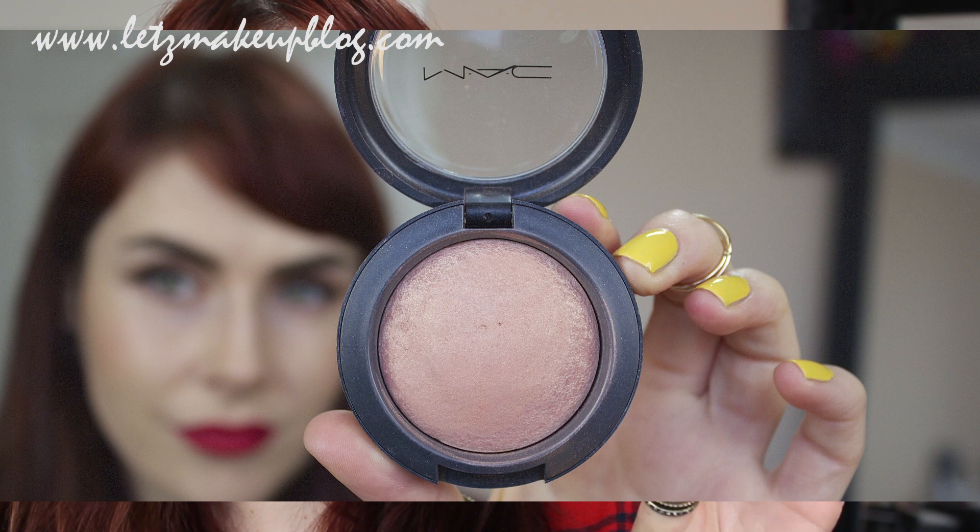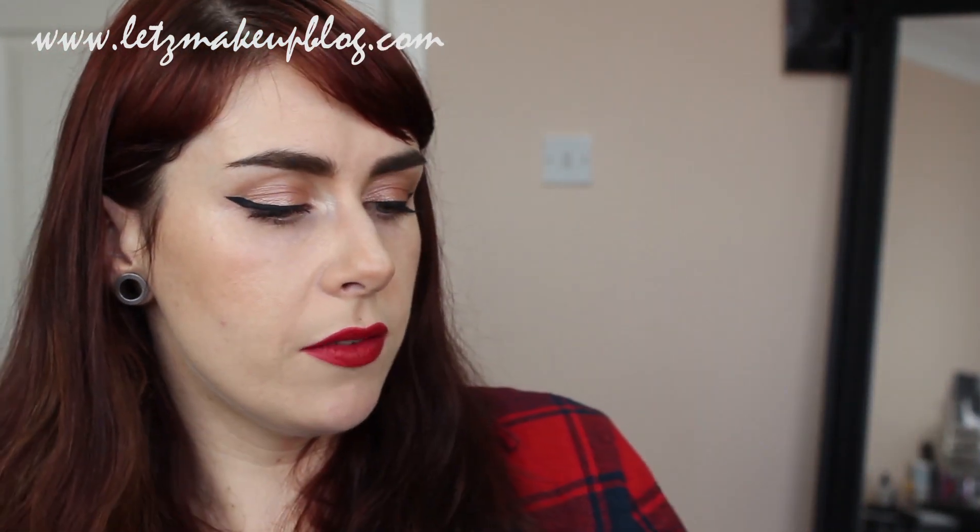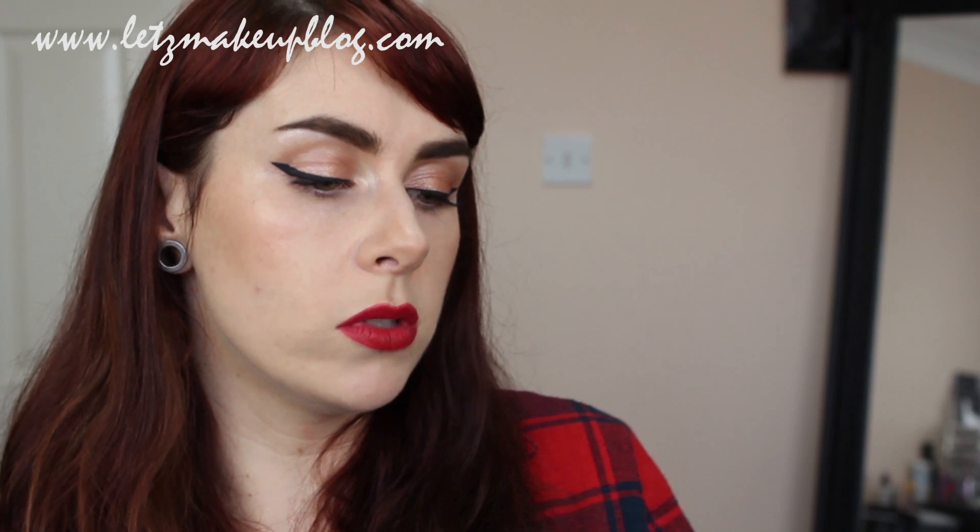I'm going to start off with Warm Soul by MAC. This is a lovely mineralized blusher. The reason I love it is because the tone is just perfect — one of those lovely universal tones that really does suit everyone. It has a peachy gold finish, just enough mineral particles to give a lovely sheen to the skin without being tacky. I use this on the palest skin up to quite medium skin tones. It's one I use in wedding makeup a lot because people don't always want to be fully matte in photography.